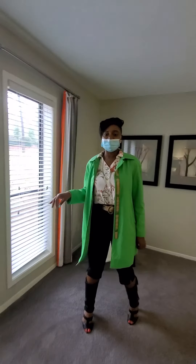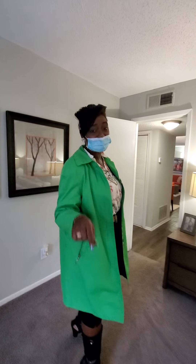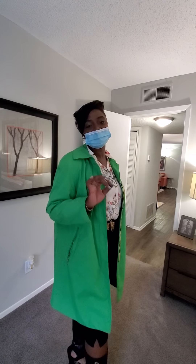Give us a call at 770-498-8388. Or if you'd like to see more or get more information, just visit us at theparkateastponds.com. See you soon.